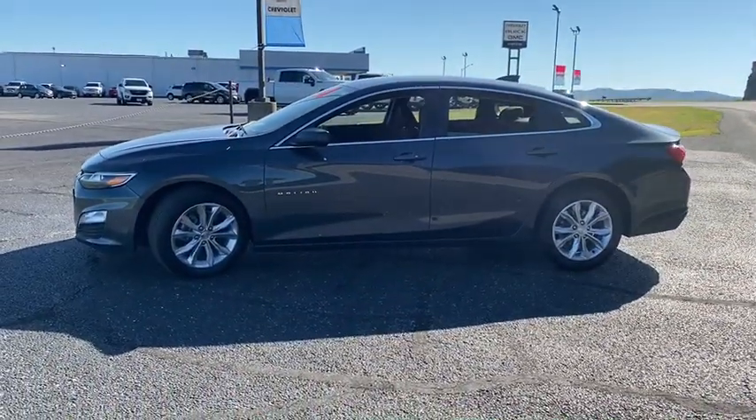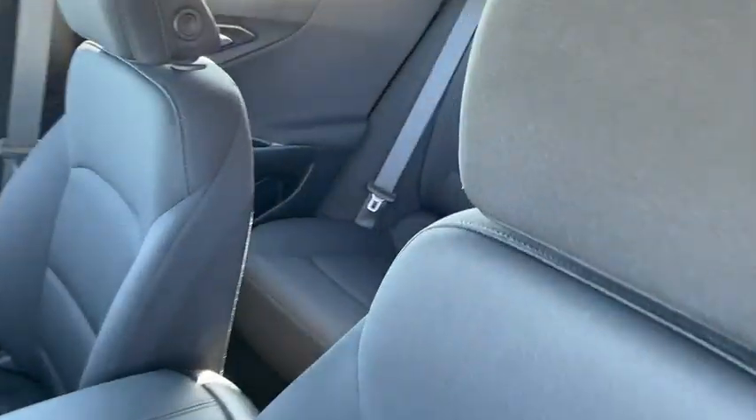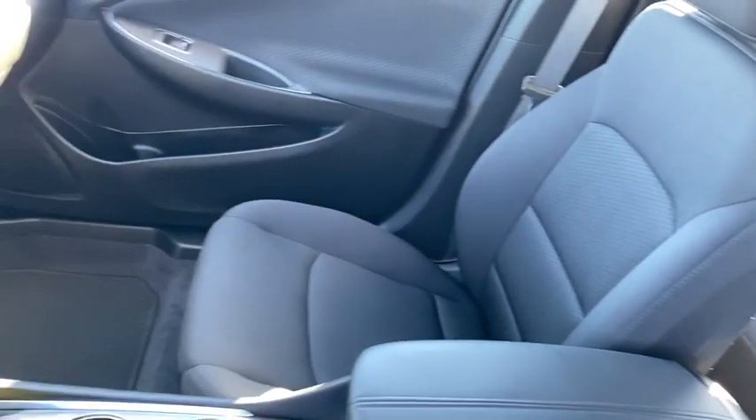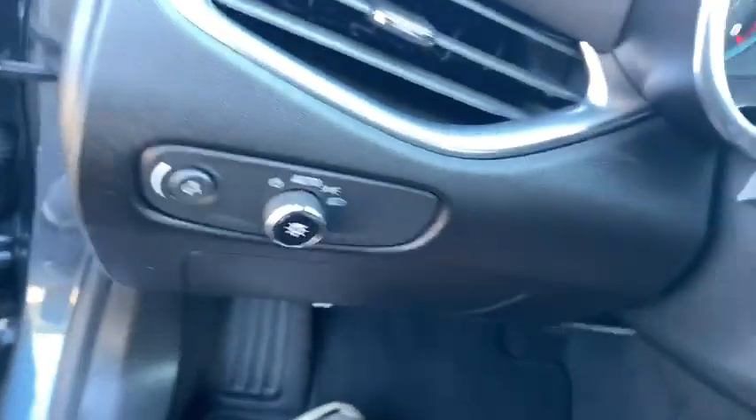Here are some of this vehicle's great options: keyless entry, backup camera, anti-lock braking system, remote engine start, stability control, traction control, steering wheel audio control, Bluetooth, adjustable steering wheel, and keyless start.